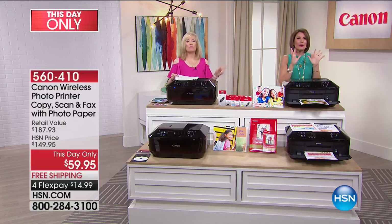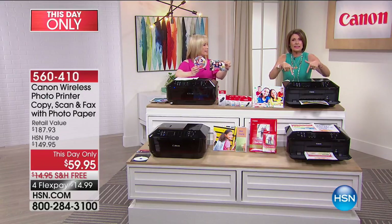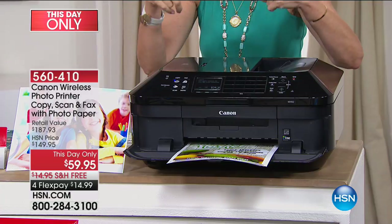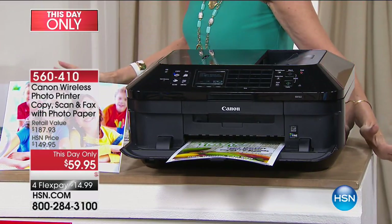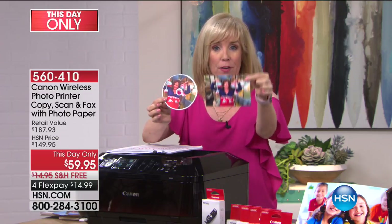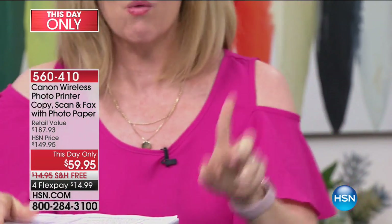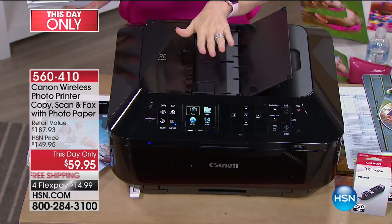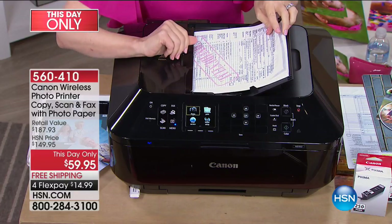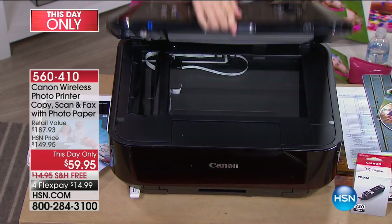Adriana just had her senior pictures done — incredibly expensive per print. I bought the disc and now, because my printer quality is so good, I print my own professional-quality pictures at home and save all that money. You can take your photos from a photographer's CD and print as many as you want. This is Canon's top-of-the-line — it prints, copies, scans, and faxes, and has your automatic document feeder.